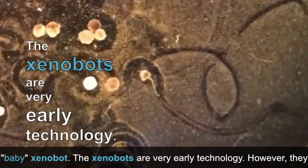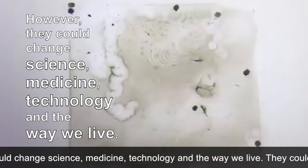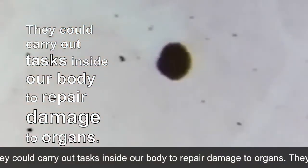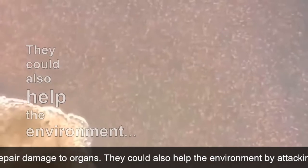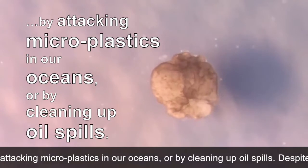The Xenobots are very early technology. However, they could change science, medicine, technology and the way we live. They could carry out tasks inside our body to repair damage to organs. They could also help the environment by attacking microplastics in our oceans or by cleaning up oil spills.